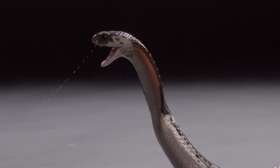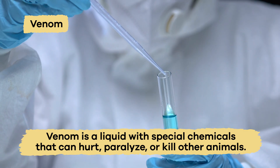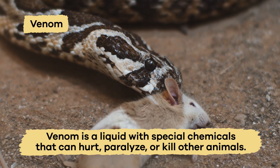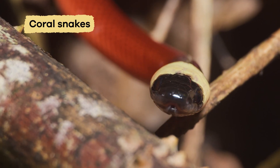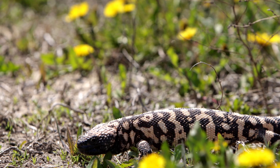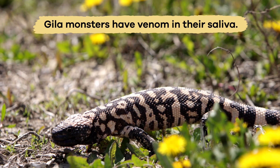Up first is venom. Venom is a liquid with special chemicals that can hurt, paralyze, or kill other animals. Some animals, like coral snakes, have venom glands connected to their fangs. Others, like the Gila monster, have venom in their saliva.